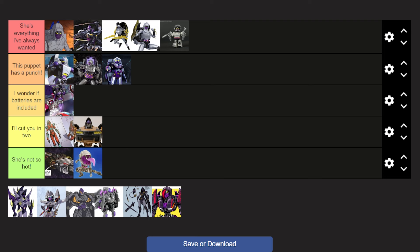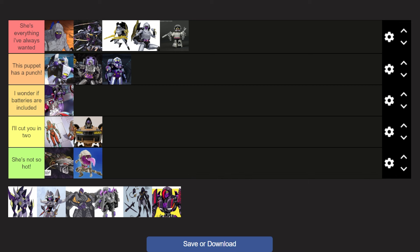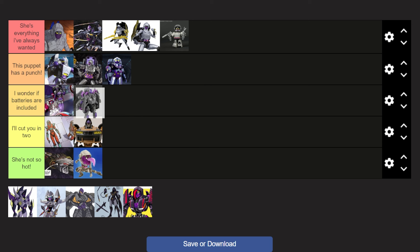Again, the model itself, the figure and the car mode, look really awesome. But at least the design is still there. Next up, we have the roller changer and flex changer Nightbird. You know what? This doesn't look all that bad. The colors definitely fit a whole lot more than that previous one. Still, the design itself isn't really all that detailed. So we're going to put it in I Wonder If Batteries Are Included — I don't love it, but I don't really hate it either.